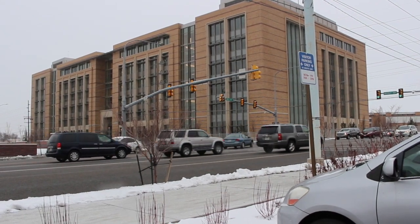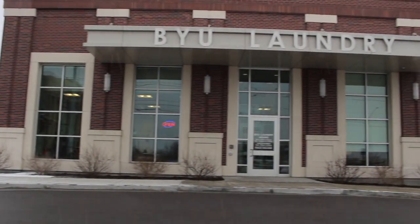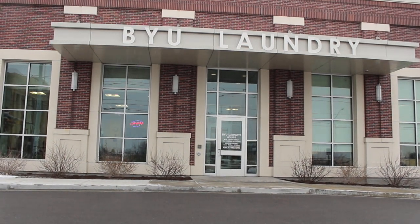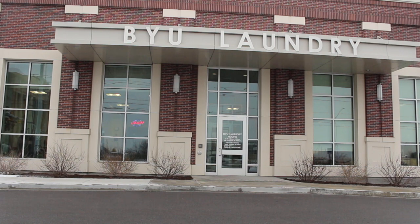Ever wonder how roughly 2,000 missionaries keep their suits clean, pressed, and presentable? Look no further than BYU Laundry. Not only missionaries, but hundreds of BYU employees, local hotels, and members of the community are also served by BYU Laundry.